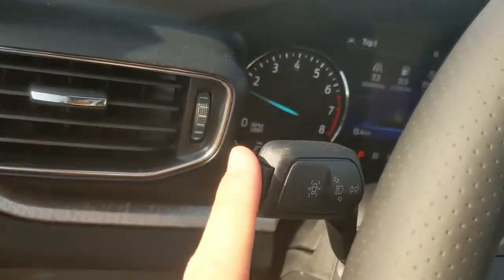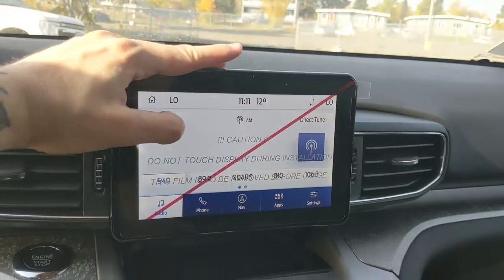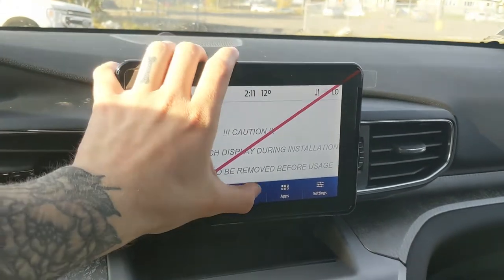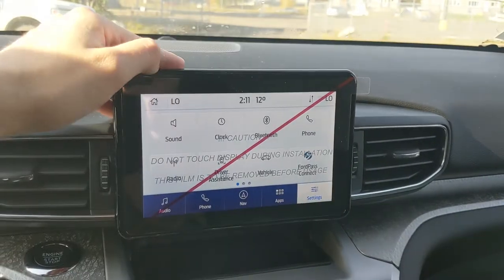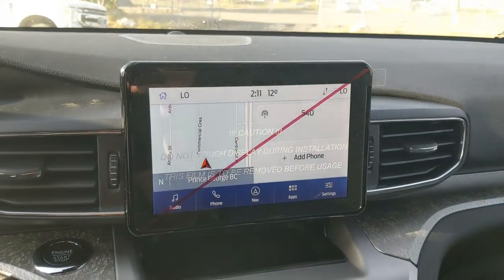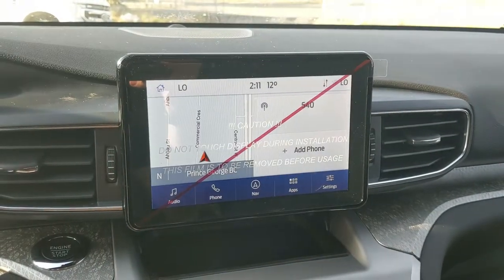You have your lane keeping system on the end of your signal stalk. Moving on to the center, your infotainment screen is radio, SiriusXM, and Bluetooth capable. You have Bluetooth phone controls, a navigation screen so you're hopefully not going to get lost, whatever apps you may have installed, and settings for your screen and other vehicle features. Shifting into reverse, you have a backup camera with a full 360-degree view so you can see all around your vehicle.